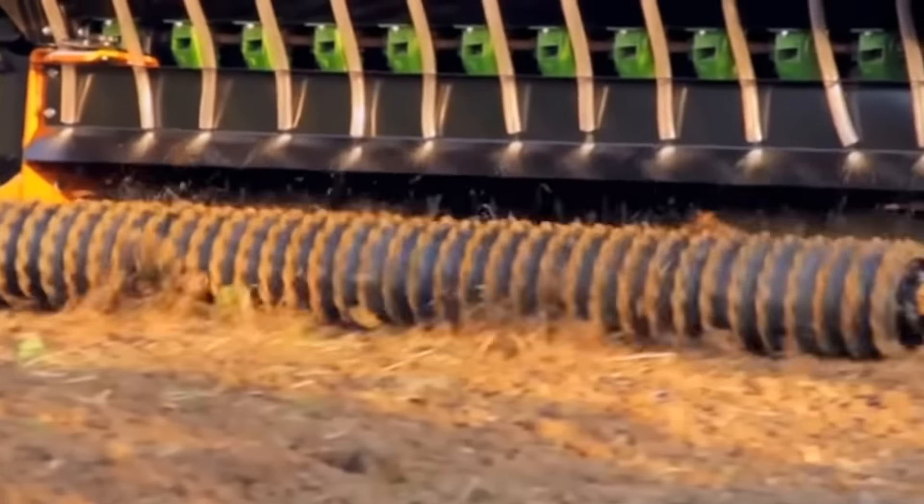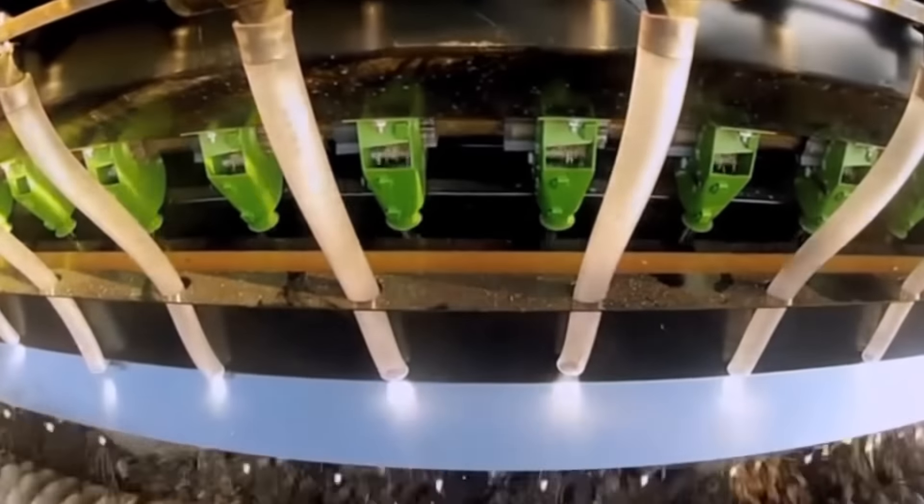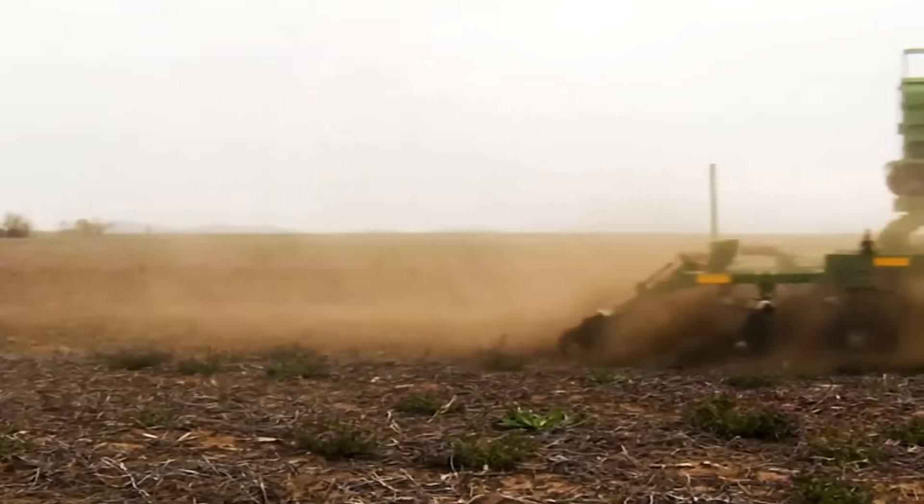Our rates are as low as $10 per acre, or you can choose from our models that are available at a daily rate. Come on in to Apple Farm Service and we'll help you find the seeder you need.